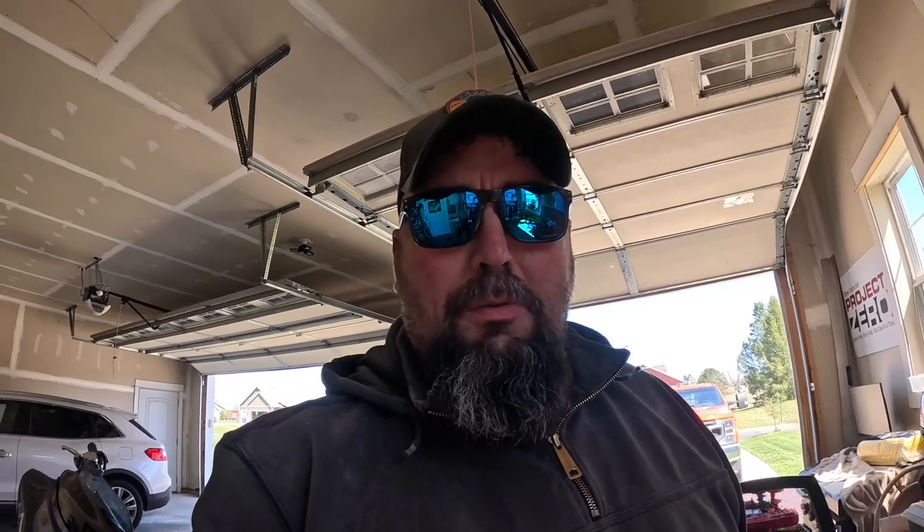I'm gonna test out this new camera I got — a GoPro 12 creators edition, the GoPro Black I think it's called. That's what we're filming on now. We're just gonna go see how it does and test it out, because I really haven't had a whole lot of experience with this thing at all, other than a few playing-around sessions I've been doing the last few days.